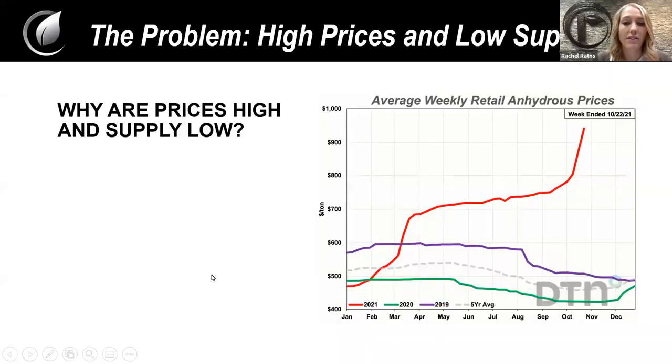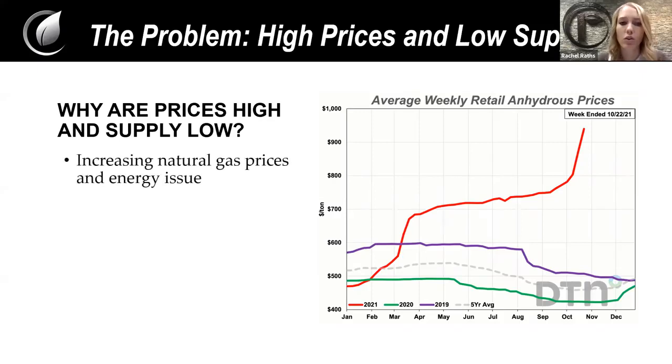The reason we are talking about this today is due to the increase in prices of fertilizer. They're actually the highest they've been since 2008, as well as the low supply. This is probably something that you all have dealt with recently and are expecting to deal with in the next year. There are a lot of reasons why prices are increasing and supply is low. A few of those are the increases in natural gas prices.